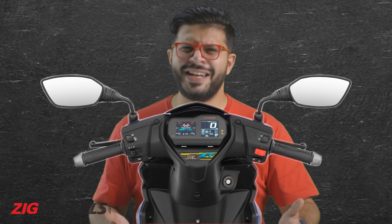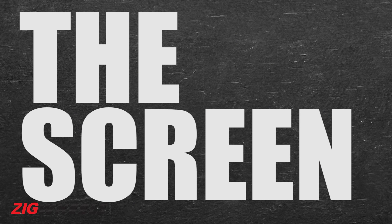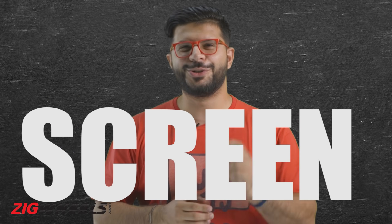But paying 13,000 rupees more for basically an extra screen just seems unnecessary. Instead of the one Nokia N-Gage inspired LCD screen, the XT trim gets a hybrid setup with two screens.